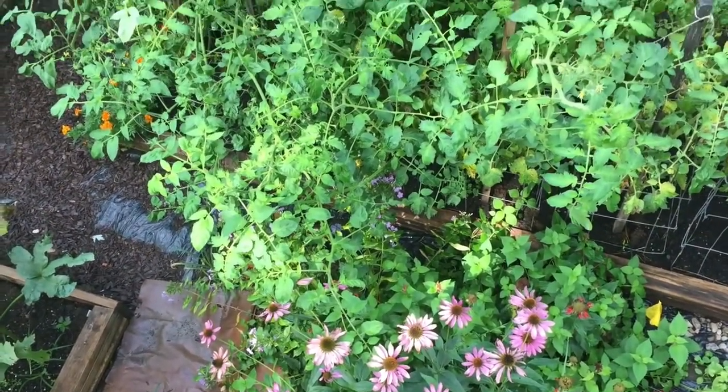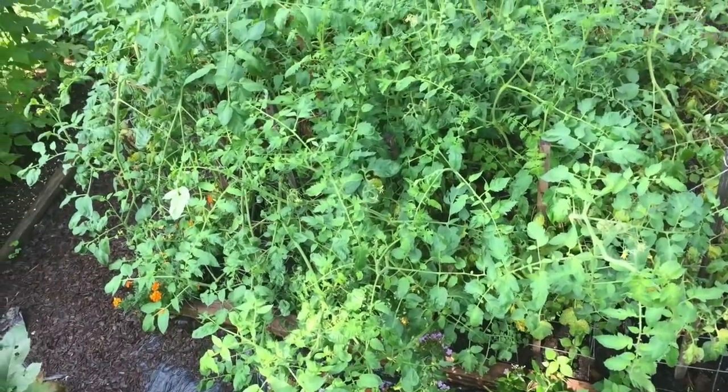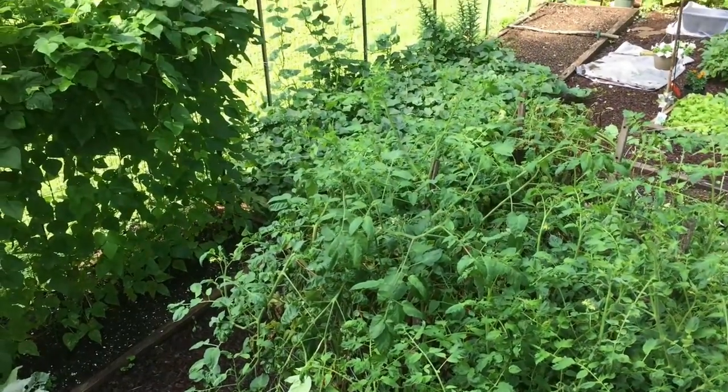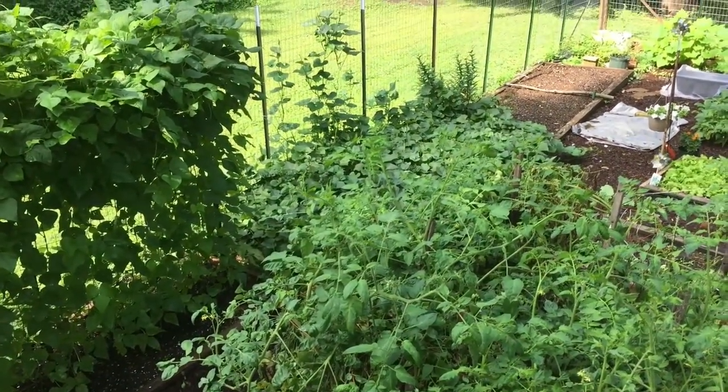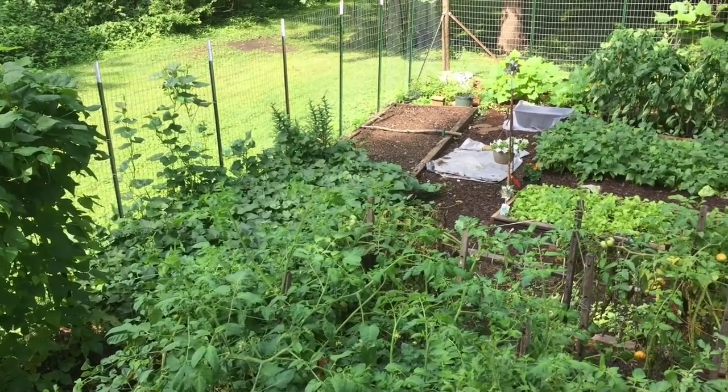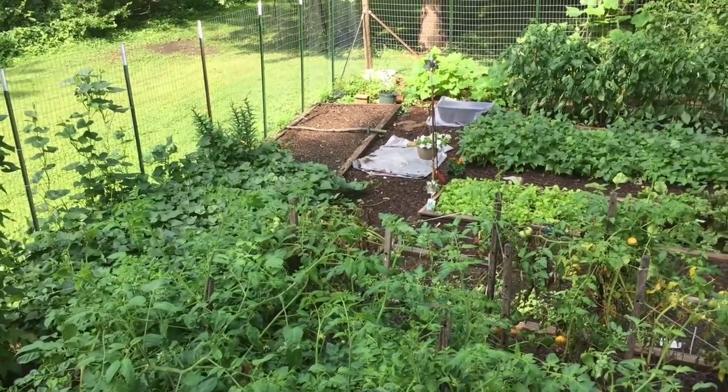The flowers are always a welcome sight. You can see the sweet potatoes, kind of. We'll see them better here in a minute. And we've got some mustard greens.